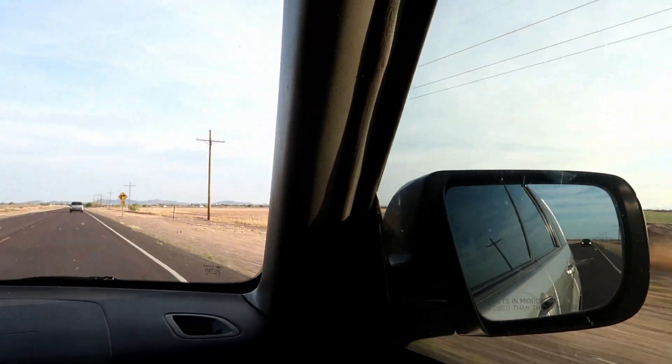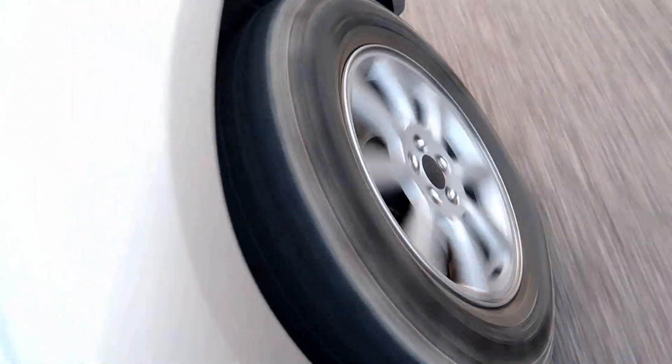I decided to skip all that boring driving and just kind of cut to the chase here. We're out here in the field. Hopefully we'll get some cool finds. Ready to start looking? Obviously.